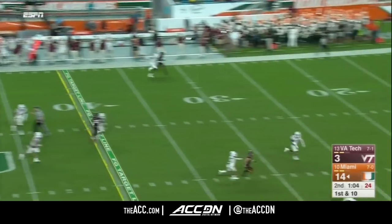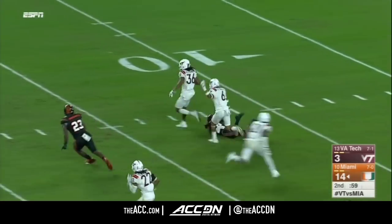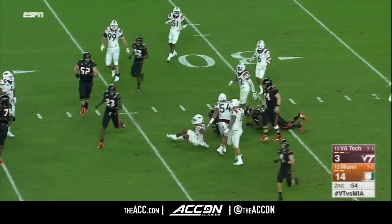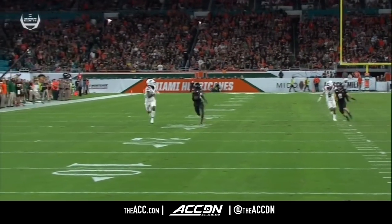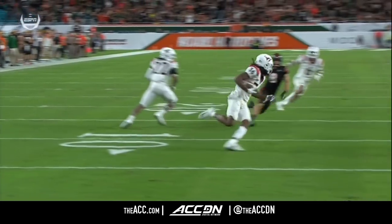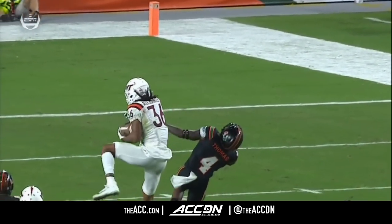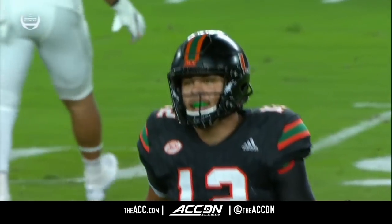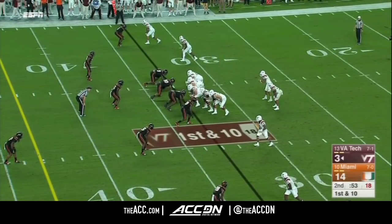Mojere throwing it downfield for Thomas — leaping interception by Alexander. Adonis Alexander with the takeaway, trying to atone for two pass interference penalties, gets it out to the 33. Look at him on the left — watch his head, he sees the ball from the time it leaves the quarterback's hand. The previous two or three times he had no idea where the ball was. With that size at 6'3", he tracks the ball the entire way and goes up and takes it away from the undersized Thomas at 5'10". The Hokies now trying to cut into the lead further before halftime.